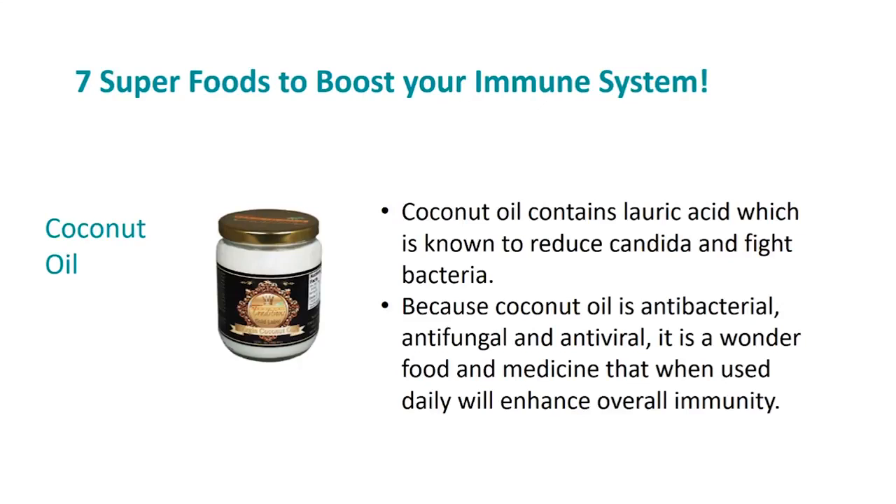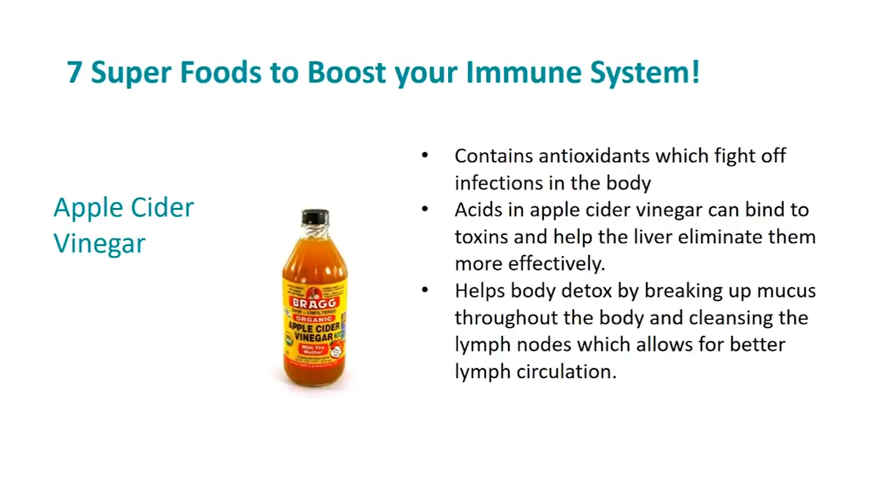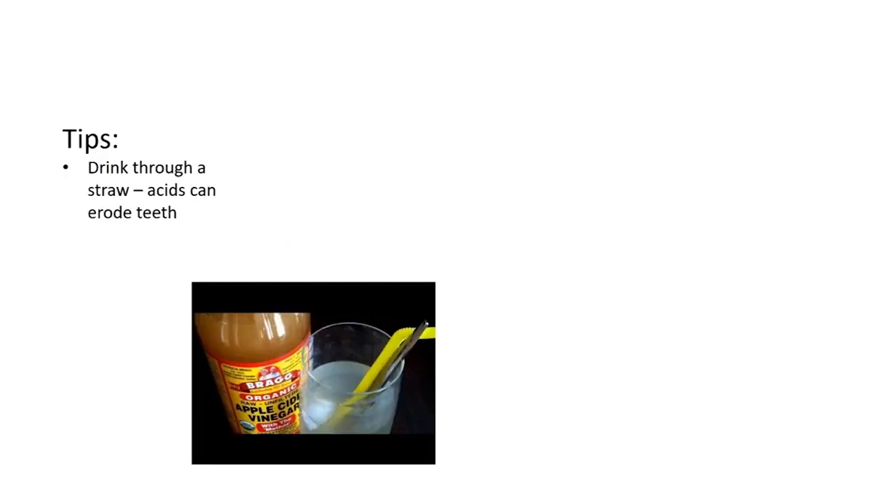Apple cider vinegar contains antioxidants which fight off infections in the body. It also contains acids which bind to toxins and help the liver eliminate them more effectively, aiding body detox by breaking up mucus throughout the body and cleansing the lymph nodes, which allows for better lymph circulation. Only buy unpasteurized, unrefined apple cider vinegar that contains 'the mother,' which looks cloudy, as opposed to the pasteurized, refined versions that are more clear.